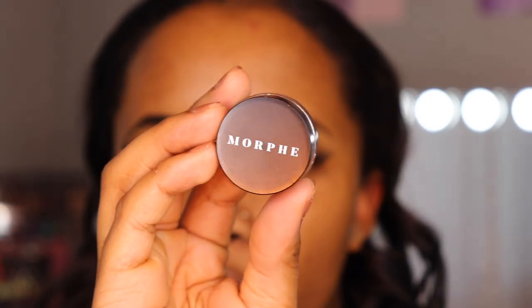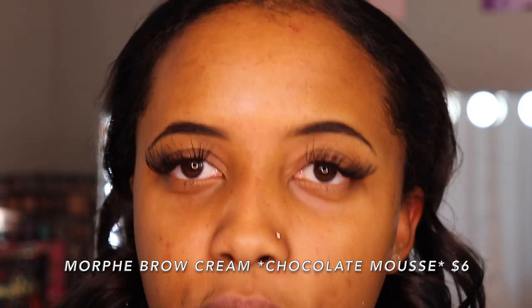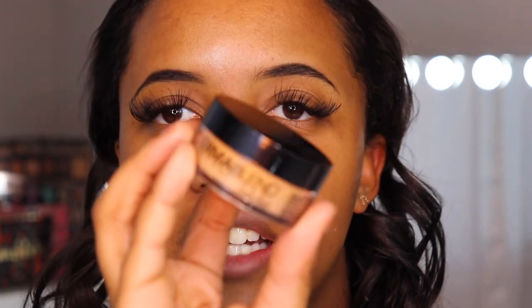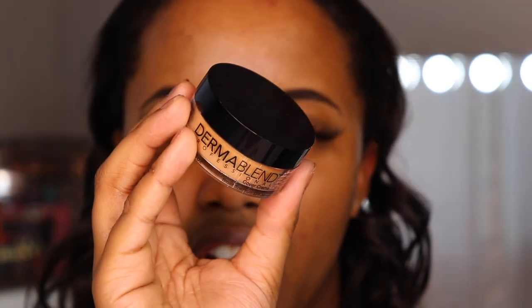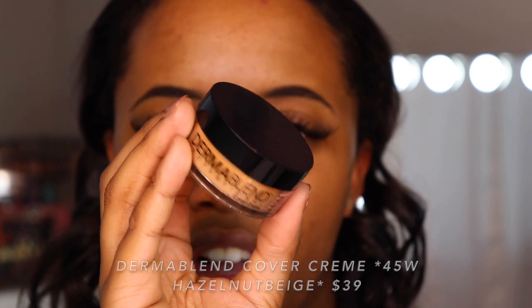I went ahead and quickly filled in the tail part of my brow using this Morphe brow cream in the color chocolate mousse. I don't really mess with the front much because I like that ombre effect — it looks more natural. I'm so excited because I have a new product to carve my brows out with. This is technically not a pot concealer but more like a pot foundation — the Dermablend Cover Cream in color Hazelnut Beige 45W.